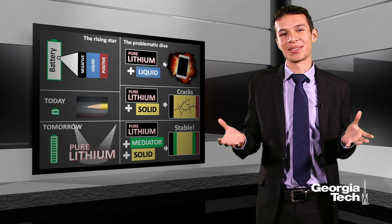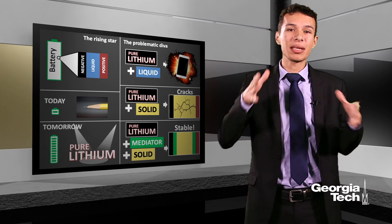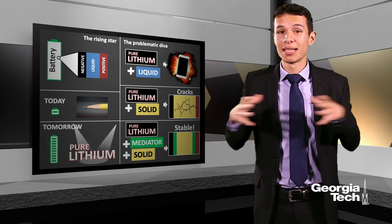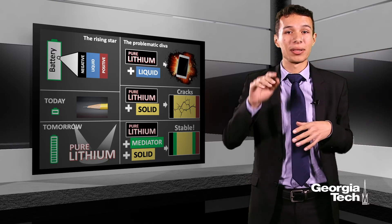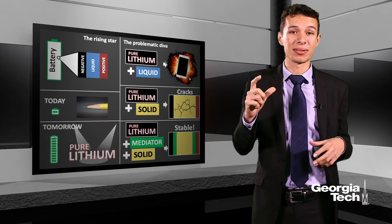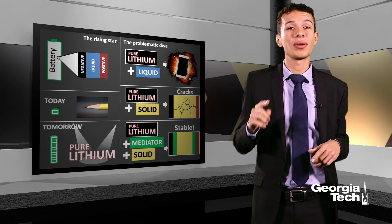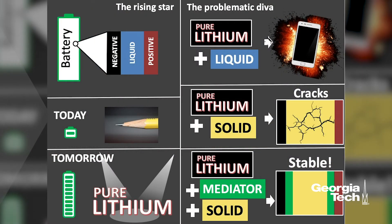So why do you have to charge your phone so often? The reason is the negative side — you can think of it as the source of lithium balls. The more lithium balls you have, the longer the charge will last. The negative side in the battery of your phone is made of the same material as the tip of a pencil. It can only keep enough lithium balls for one day. If you had pure lithium instead, you would have ten times more lithium balls, and so you would have to charge your phone every ten days instead of every day.